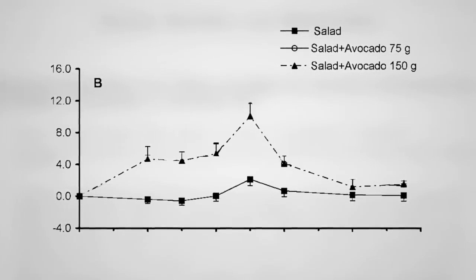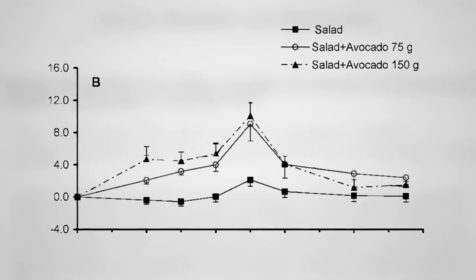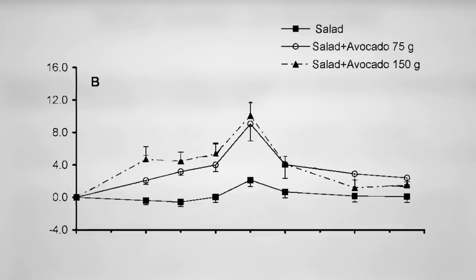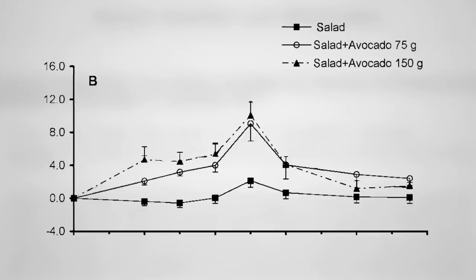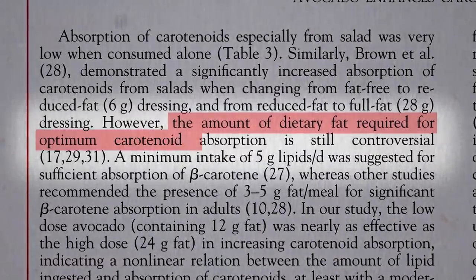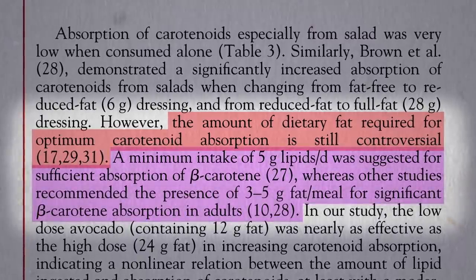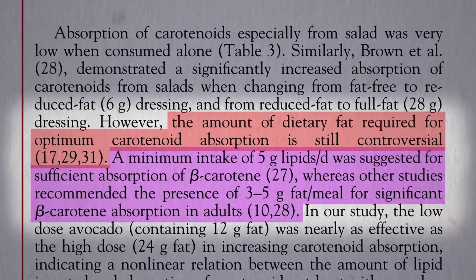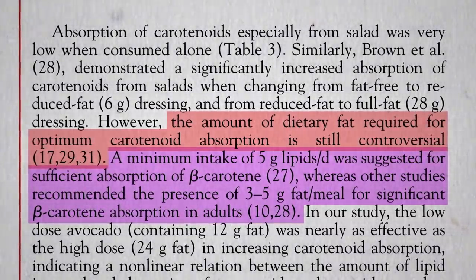Do you have to use a whole avocado, though? What about half an avocado? Pretty much the same effect — it works just as well. What about a quarter of an avocado? We don't know the minimum amount of dietary fat required for optimum carotenoid absorption. It may just be a few grams per meal, in which case an eighth of an avocado would fit the bill, or just one or two walnuts.